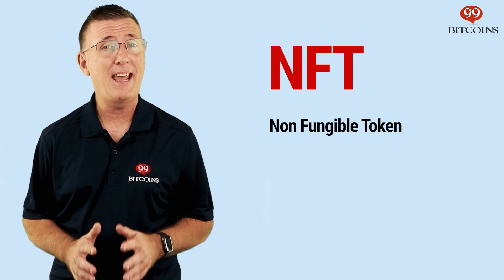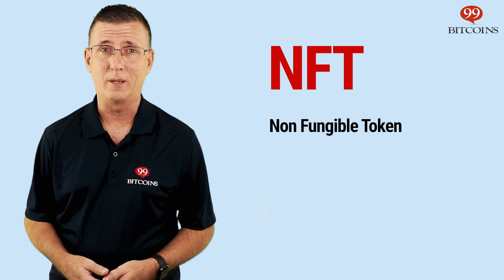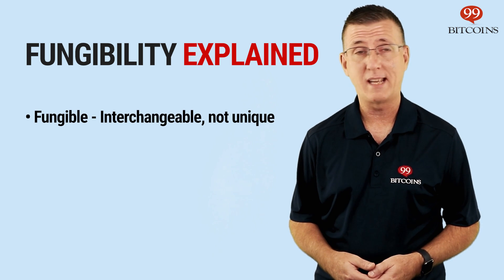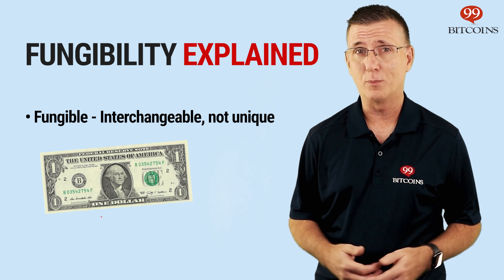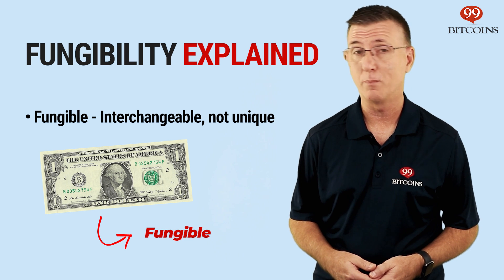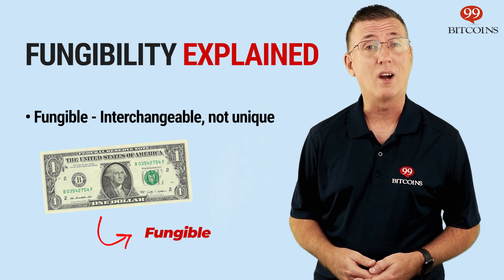Today's topic is NFTs. NFT stands for Non-Fungible Token. But what exactly is fungible? Well, you can think of something that is fungible as interchangeable or as having no unique properties. For example, if I have a $1 bill and ask you to trade it with me for a different $1 bill, you probably won't have any issue with that since they're basically two of the same thing, meaning both dollar bills are fungible.